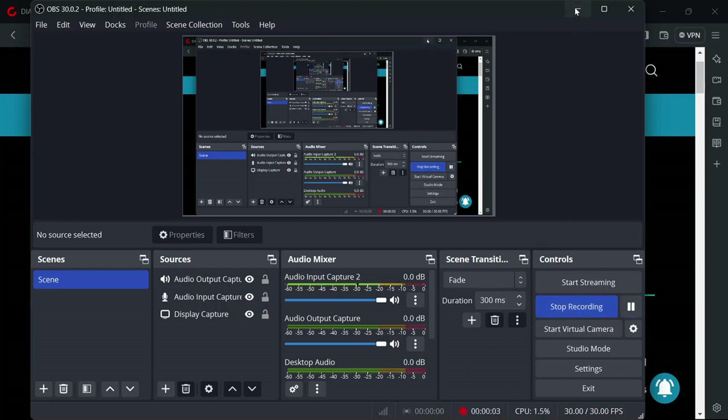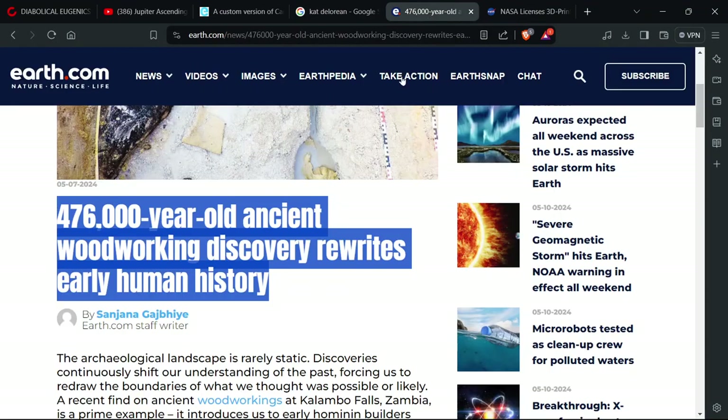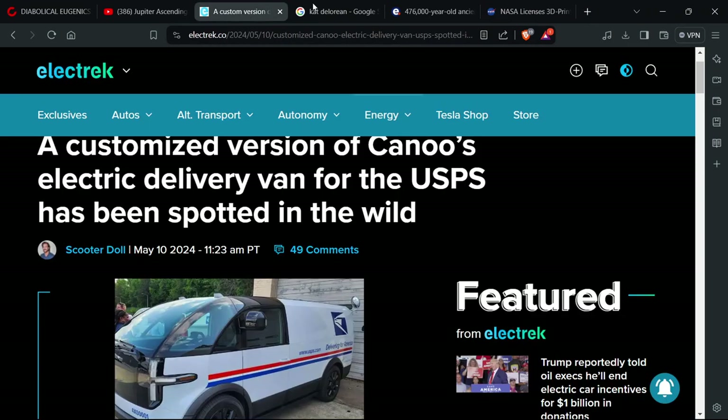Hello everybody and welcome to Mayday Media. We're pointing out some articles online. I've got a few articles here I think are pretty interesting. We're going to go through them. I'm just going to point out some pieces of them that I think are pretty catchy. If you find some of this stuff interesting, go ahead and smash the like button and subscribe to the channel.